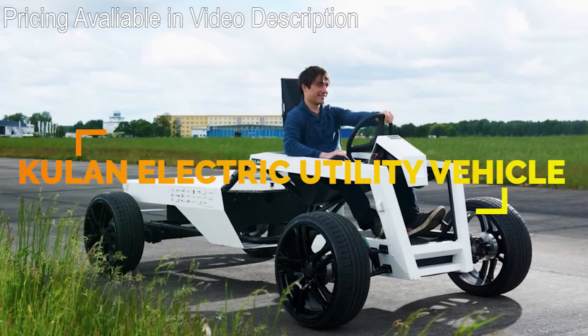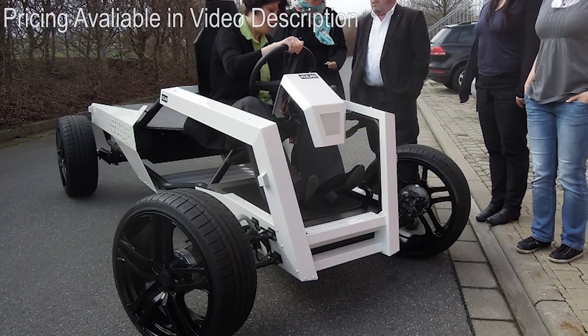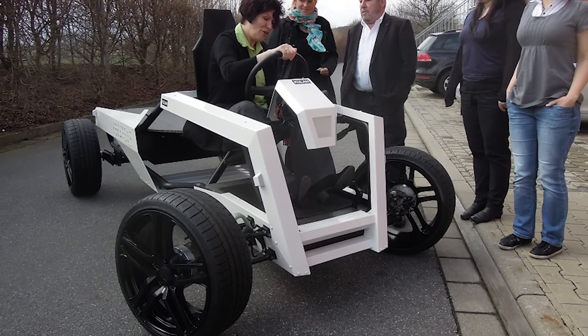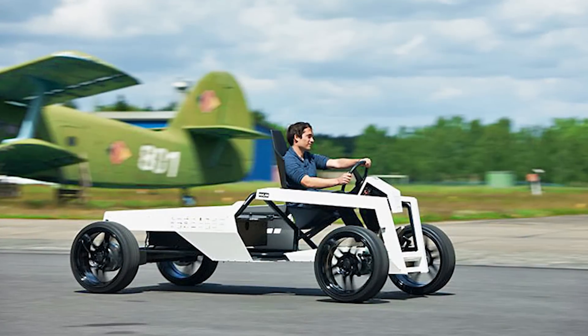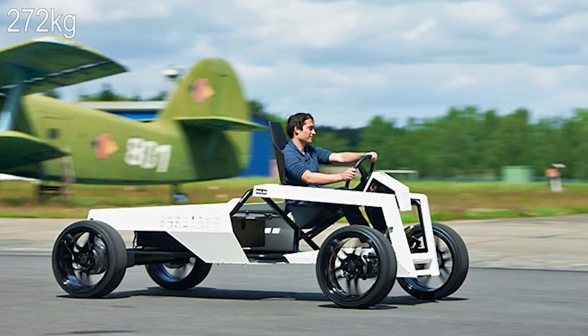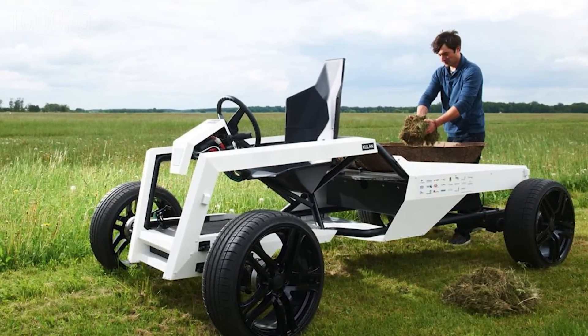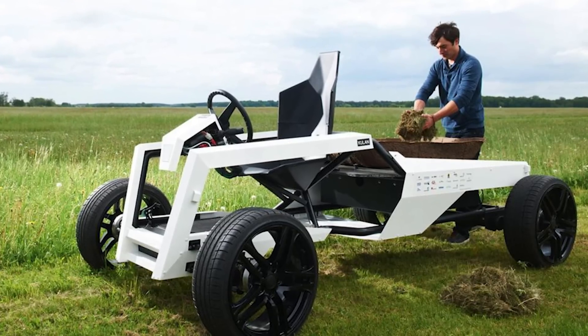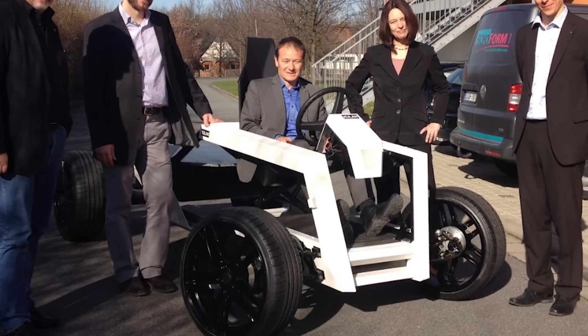The Kulin Electric is a lightweight electric-powered utility vehicle designed for tasks like carrying cattle feed, hauling loads of produce, and other things you might need to do on a farm. This is a quad that weighs only 660 pounds but can haul up to 2,200 pounds. The all-electric Kulin is a concept at this stage, but the team behind it has every intention of bringing the innovative machine to market.